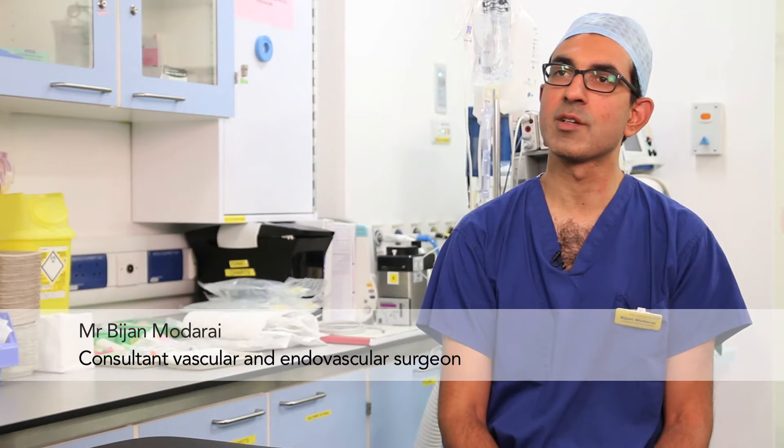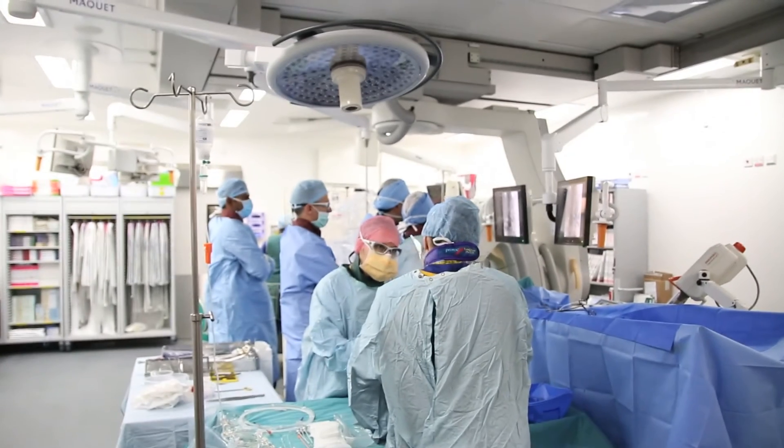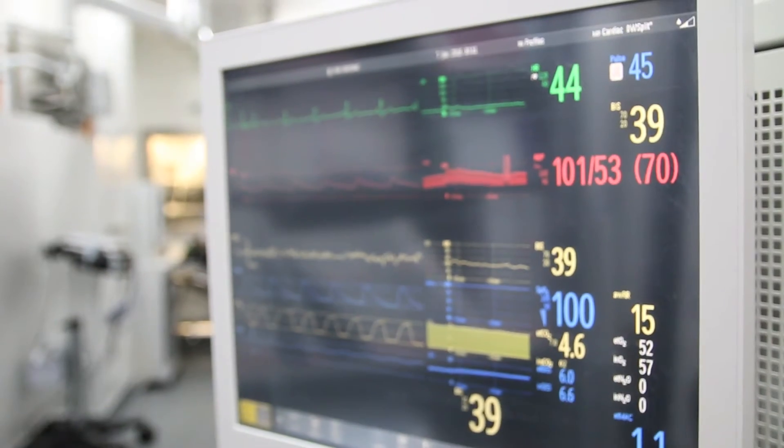Guy's and St Thomas' is one of the main European centres for carrying out complex endovascular aortic aneurysm repair. We carry out up to 80 of these cases each year.